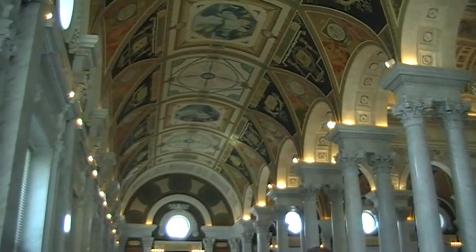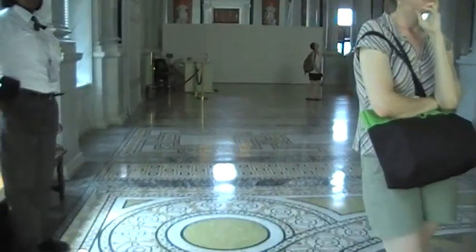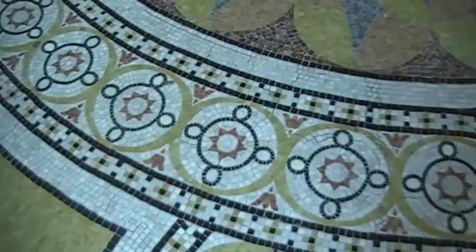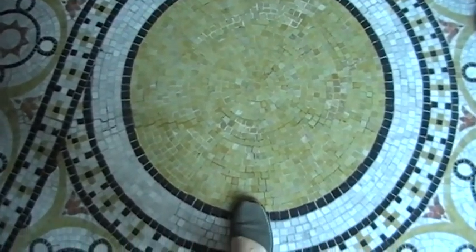It's much plainer than this — it's not colorful like this. The second largest reading room is over there, and that is the science and business reading room. It has nice Art Deco decorations.